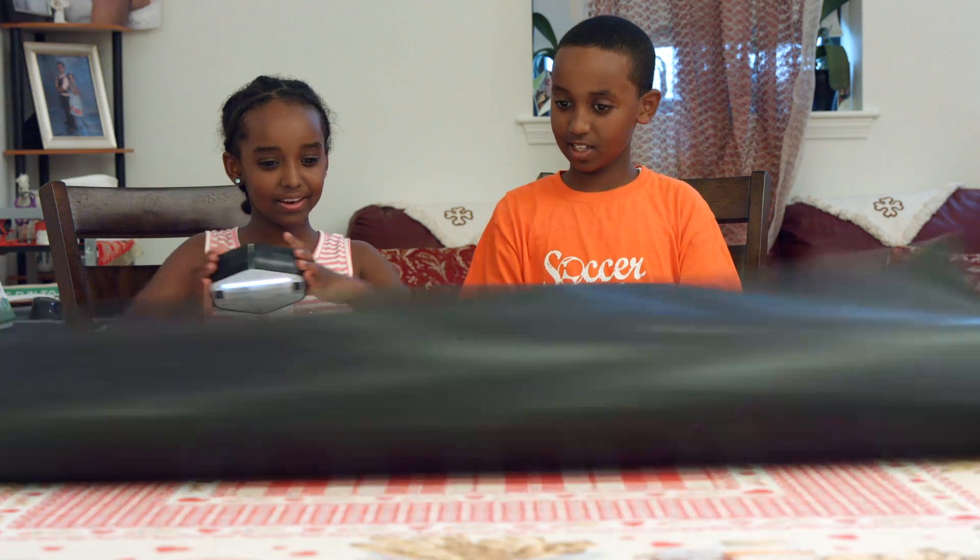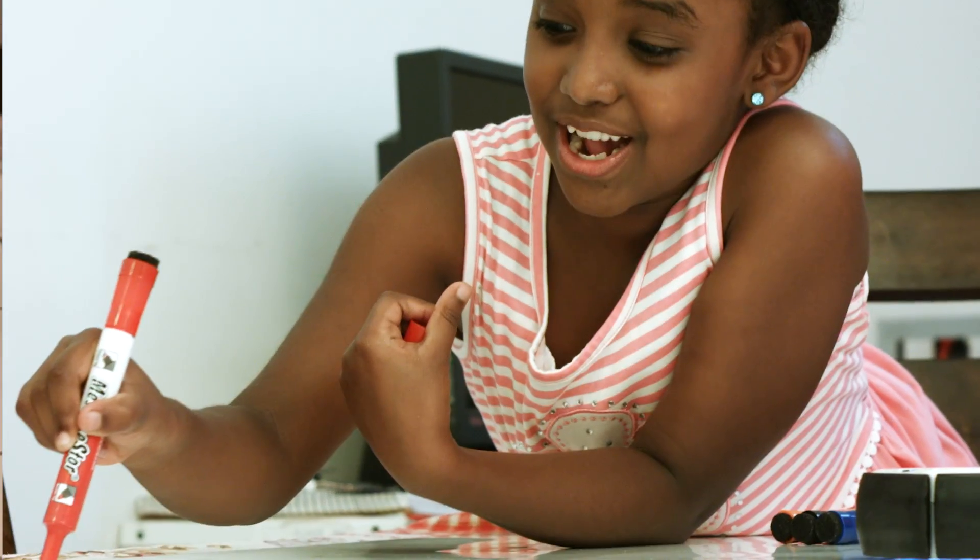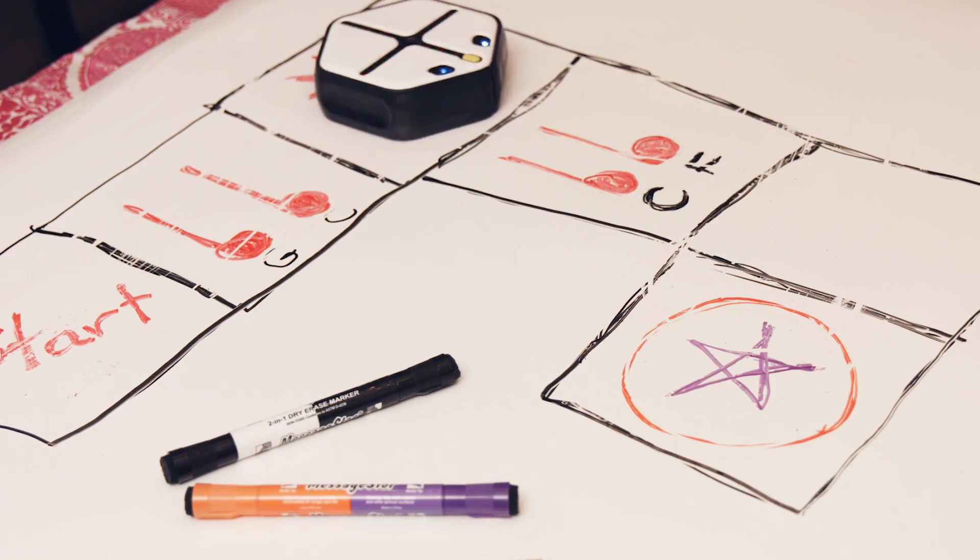Root can be used on just about any surface, making it a great platform to create all kinds of challenges and games with friends.